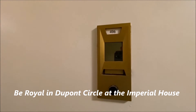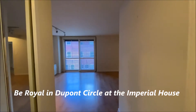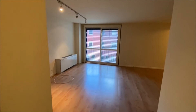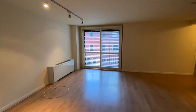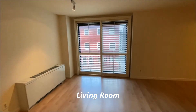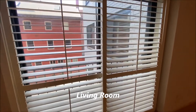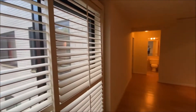Welcome to the Imperial House, Unit 406. As we walk in, you notice the large window sliding doors with the Juliet balcony, nice shutters, and plenty of light.